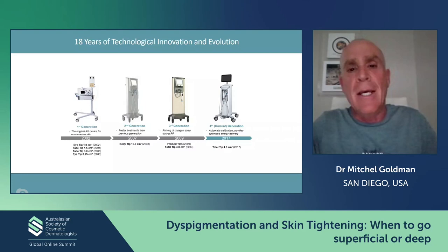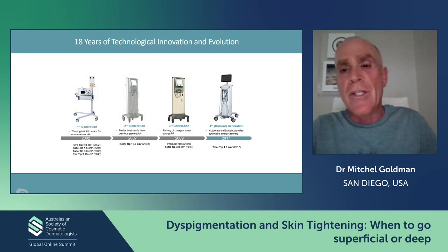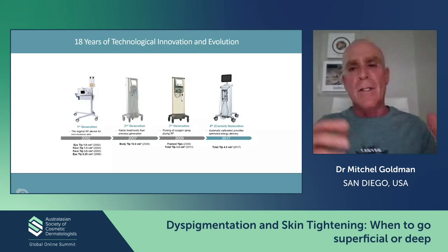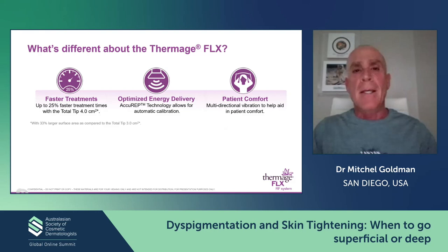Thermage has been around for 18 years. The original machine was really limited and we were only using it for the eyes, where it worked best. The company kept making it better, and now I'm going to talk about their newest generation, the FLX. This is an important slide because when your patients go on the Internet and look up Thermage, they're going to see reports from first or second generation machines, or med spas doing it with poor technique. You've got to tell your patients the machines have gotten much better than what's on the Internet, which lasts forever — and technique is also very important.